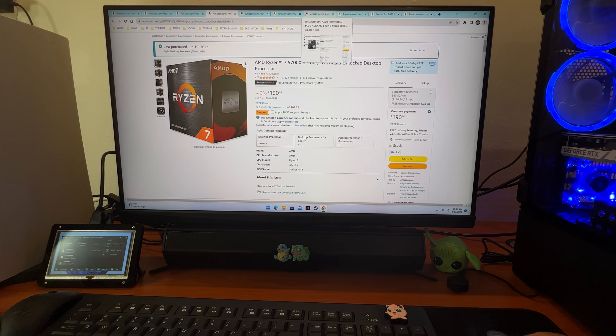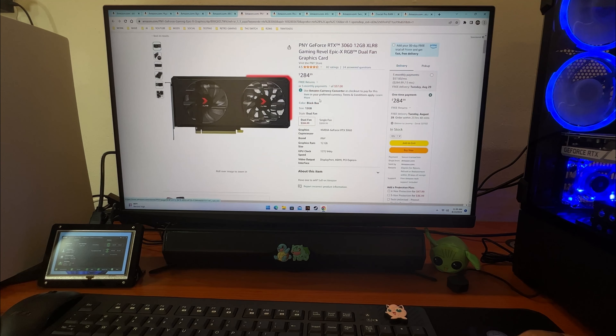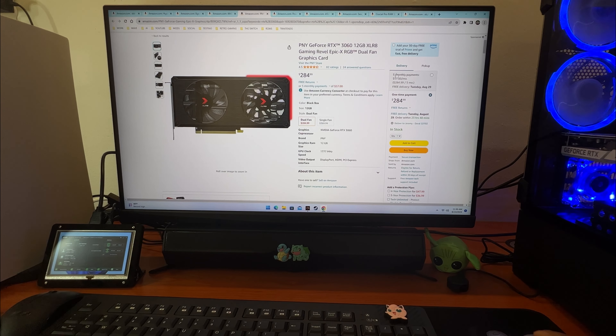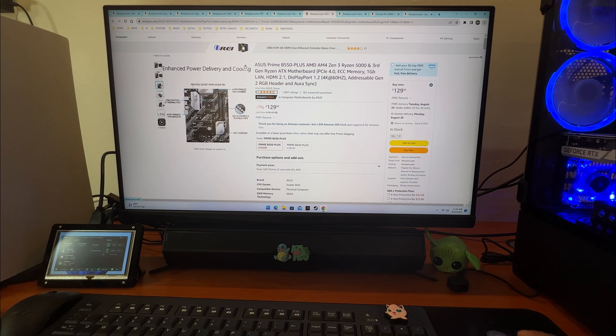The next most important thing I'd recommend taking on credit is the graphics card. Most of the time there will be a sponsored graphics card with a monthly payment option available. With the graphics card you would be paying $57 a month, so with some quick math, adding both the processor and GPU together, you're looking at about $120 a month.